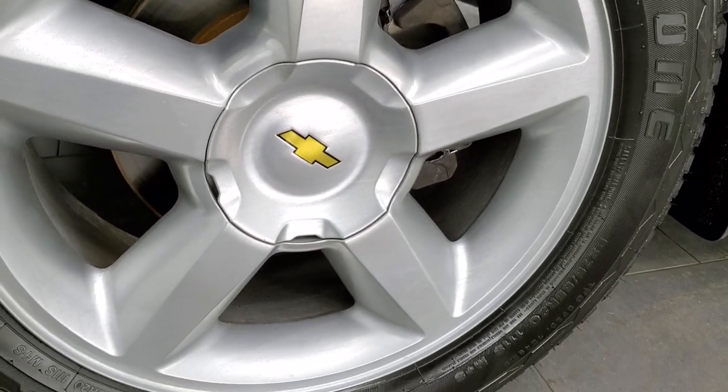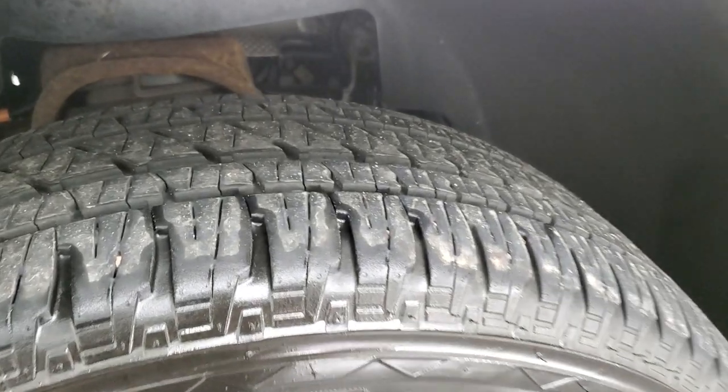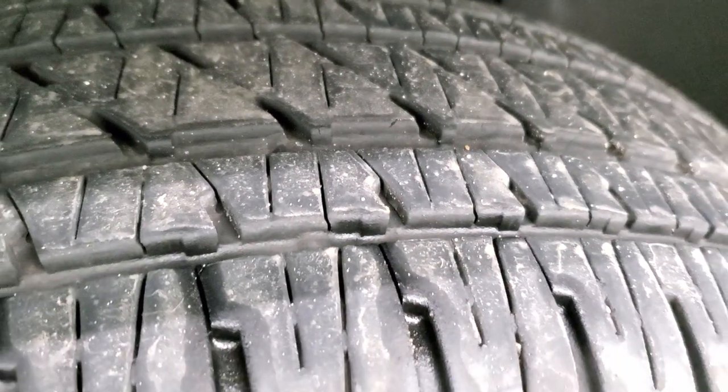This one comes with the 20-inch painted alloy rims and it has Bridgestone Dueler HL tires — these are 275/55R20s. These tires have right around 50 to 60% of the tread left on them.